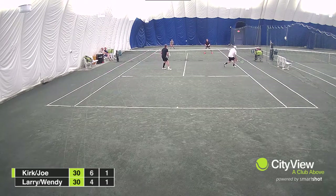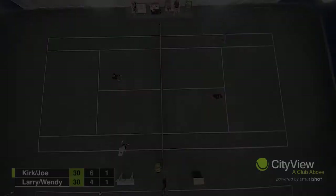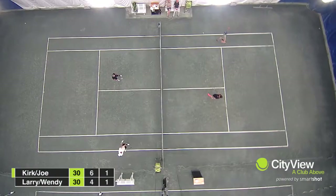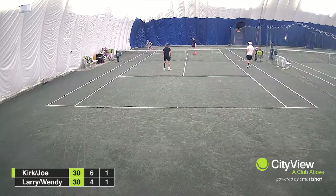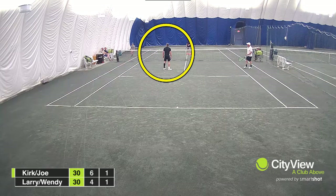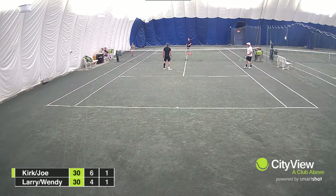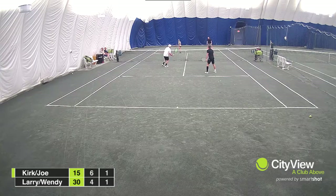In our second example, Joe hits a lovely short cross-court volley that will force Wendy to the outside of her alley. Following the ball demands that both Joe and Kirk move to their left to effectively cover a potential response from Wendy. Notice again that Kirk does not move left. If Wendy could have reached the shot, she would have been able to beat Kirk in his alley. Kirk was again out of position, and Joe is rolling his eyes.